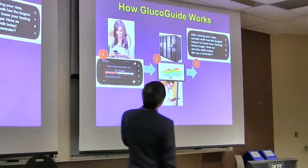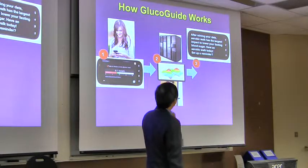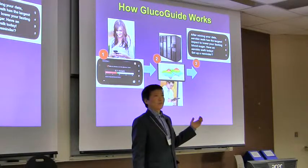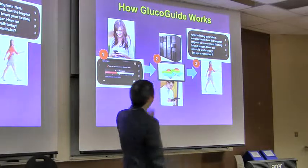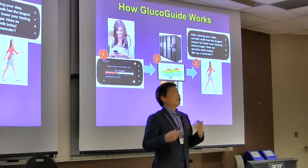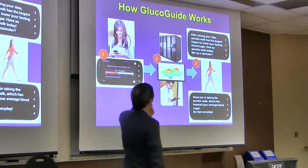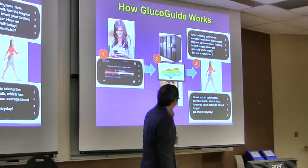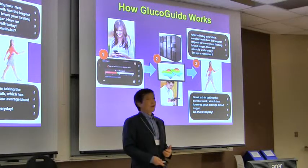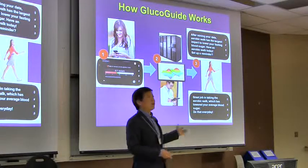Recommendations are then sent to the patient's cell phone. For example: 'After mining your data, aerobic walk has the largest impact to lower your fasting blood sugar. How about an aerobic walk today? Set up a reminder.' And if the patient does walk — which we'll know from the phone — we might say in the next few days: 'Great job taking the aerobic walk, which has lowered your average blood sugar. Do that every day.' So it's interactive, data-driven, and personalized, because everyone's recommendation is different.